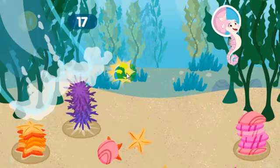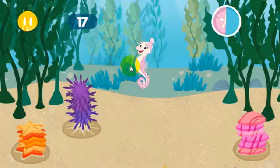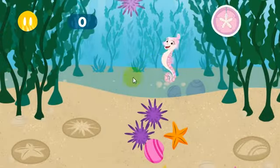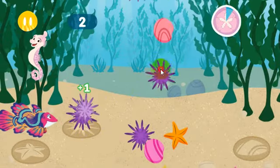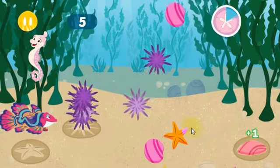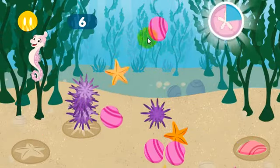Whoa! Tiny would be so proud! Let's keep going! Kelp fronds in a kelp forest can grow over 100 feet tall. Just like Tiny says, a place for everything and everything in its place.